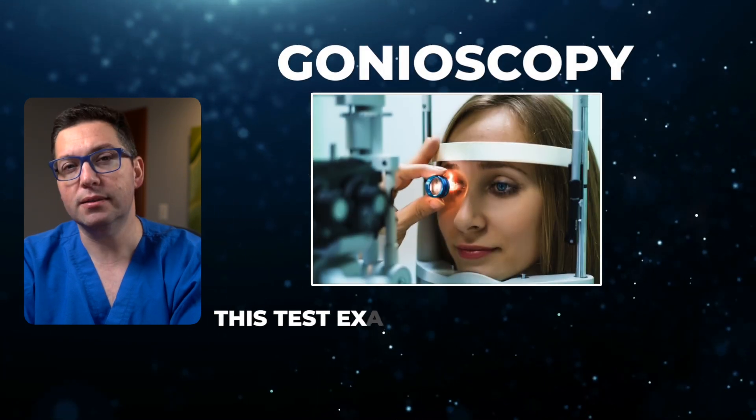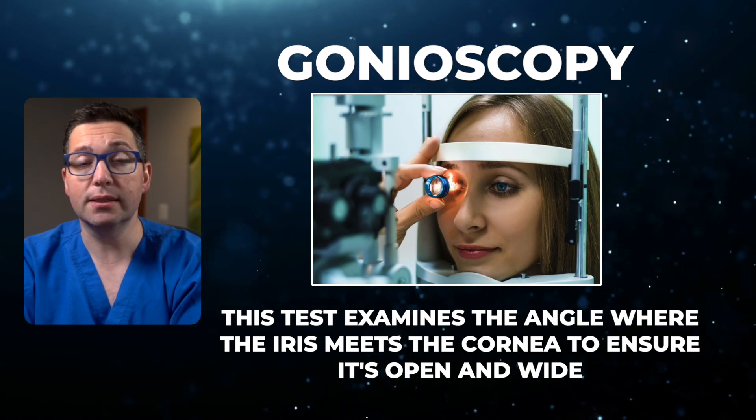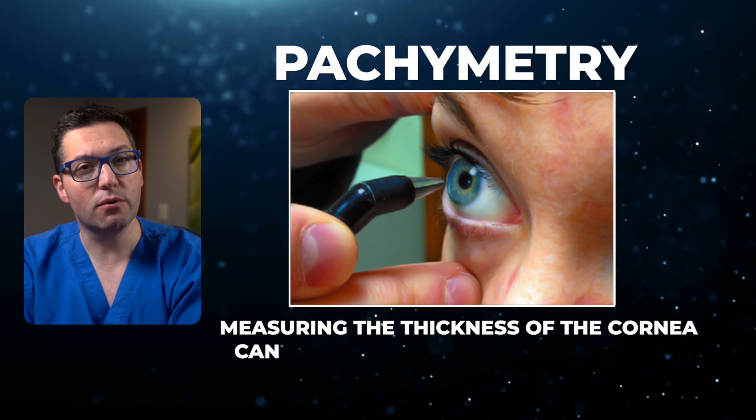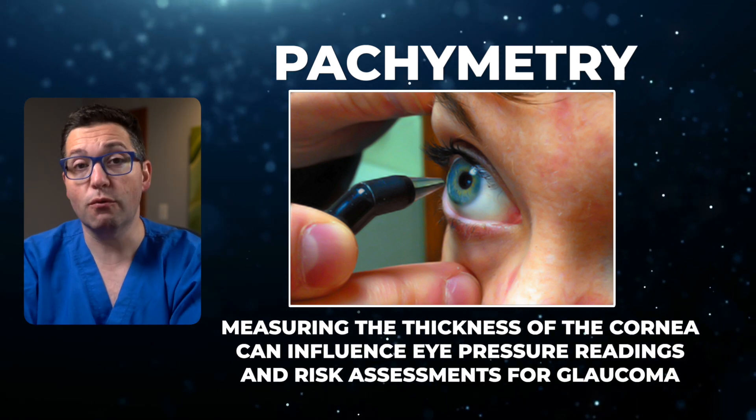Gonioscopy: this test examines the angle where the iris meets the cornea to ensure it's open and wide, as in open-angle glaucoma, rather than narrow or closed glaucoma. Pachymetry: measuring the thickness of the cornea can influence eye pressure readings and risk assessments for glaucoma.